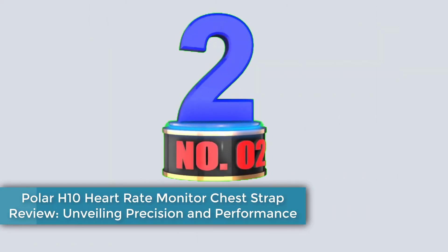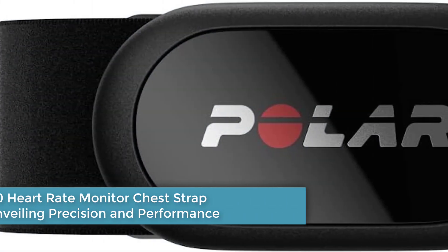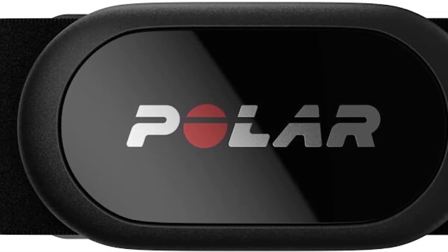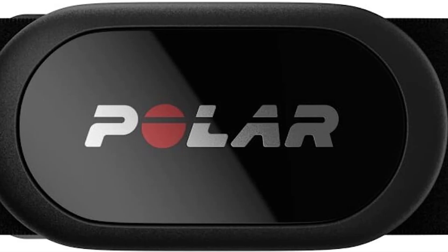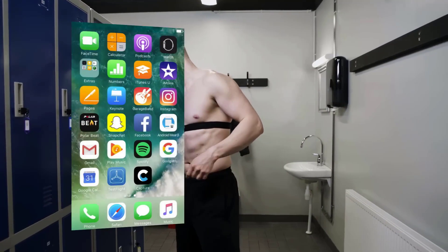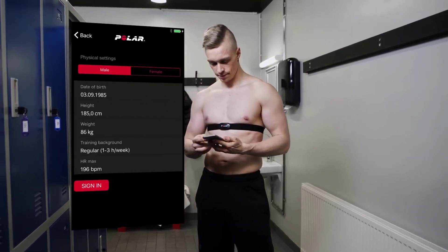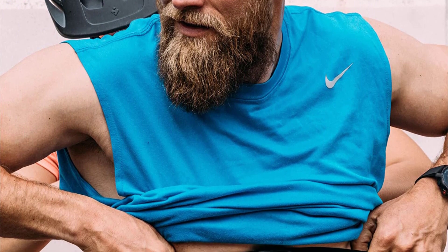Number 2: Polar H10 Heart Rate Monitor Chest Strap Review — Unveiling Precision and Performance. The Polar H10 Heart Rate Monitor Chest Strap stands as a pinnacle of precision and performance in heart rate monitoring technology. Engineered to provide athletes, fitness enthusiasts, and health-conscious individuals with unparalleled insights into their cardiovascular exertion, the H10 chest strap boasts a plethora of pros while addressing a few notable cons.